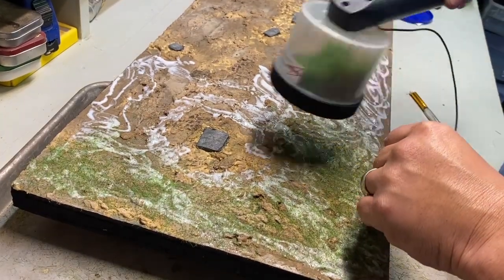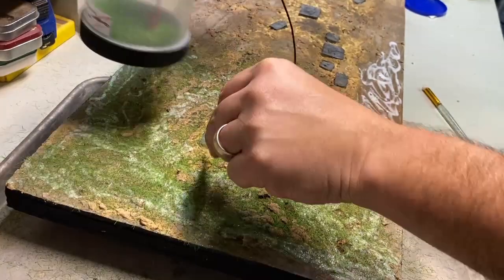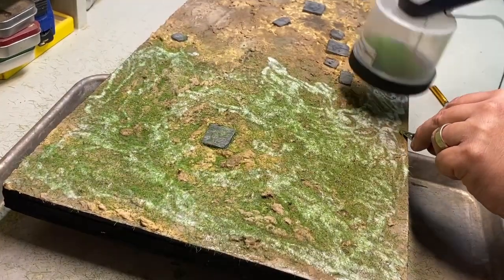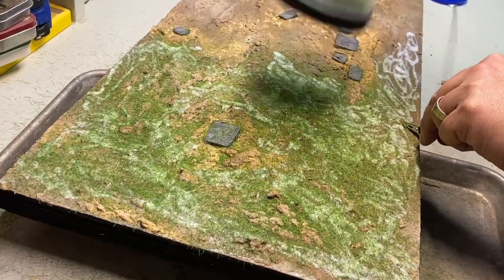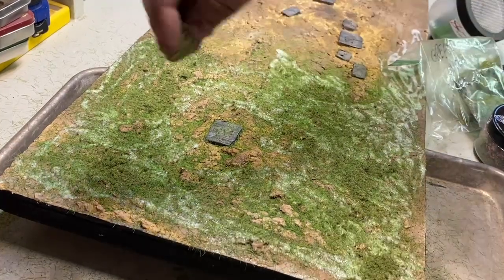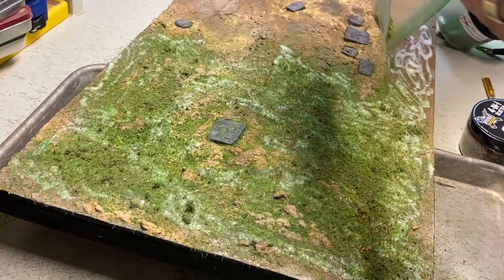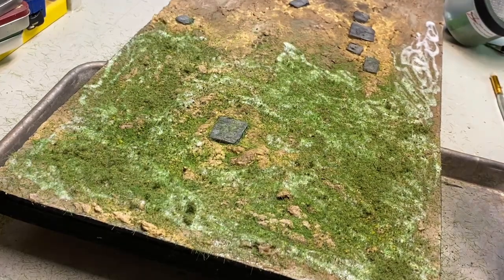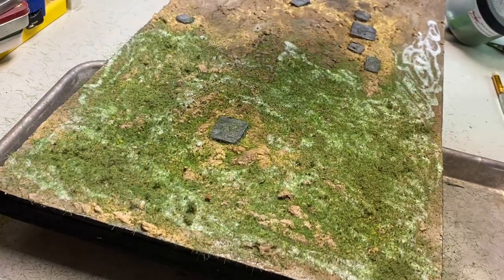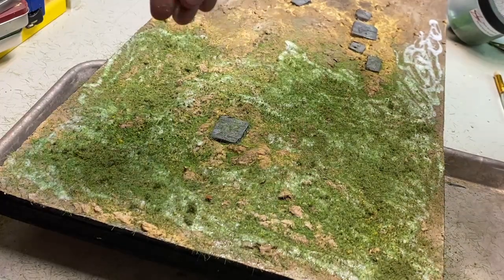I did something I'd seen others do. I used a handheld vacuum with a dryer sheet — because we didn't have any pantyhose in the house — over the nozzle. This sucks up and saves the grass that didn't touch the glue, and it also makes the grass stand up a bit more. Unfortunately, I didn't film this, though I thought I did. This board is so big I almost ran out of grass — I thought I had way more than I needed. I was wrong.